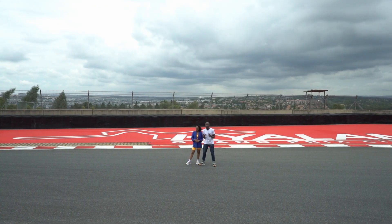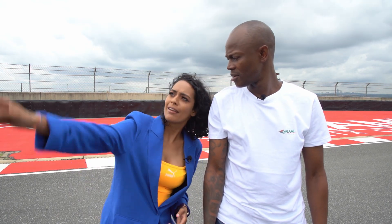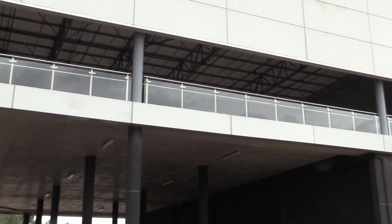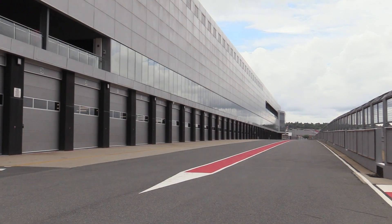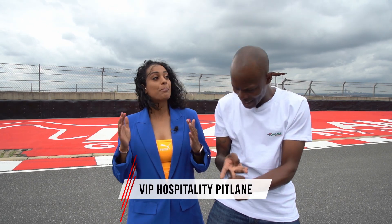This is where it begins and ends. This is the main straight of the Kyalami Grand Prix circuit. And if you want to watch this corner, you've got to do it from the VIP Pit Lane Hospitality and the 540 Club. It's all up there and it's looking amazing. So there's four different categories: General Access, Trackside Hospitality, VIP Hospitality Pit Lane, and the 540 Club.